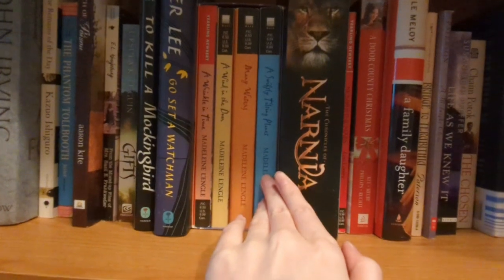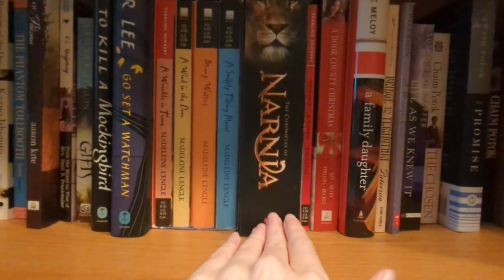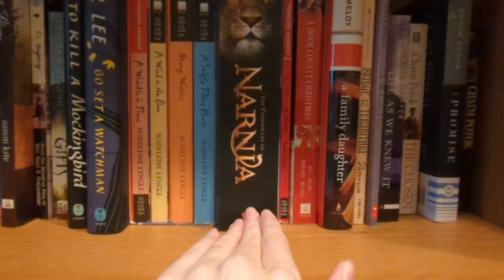We've got A Wrinkle in Time and all four books in that series. Chronicles of Narnia. I definitely like fantasy, and I liked it even as a kid.